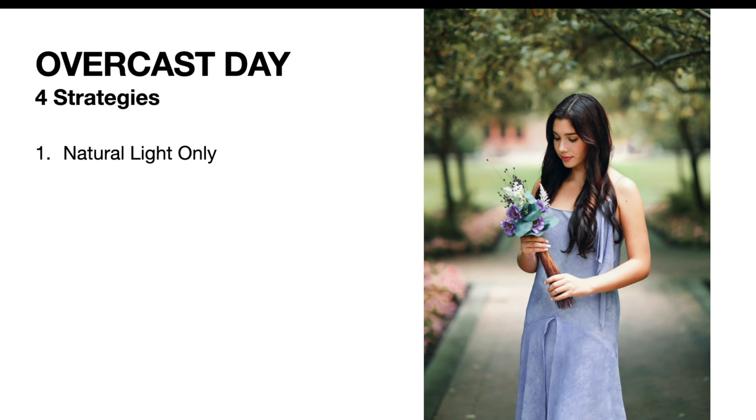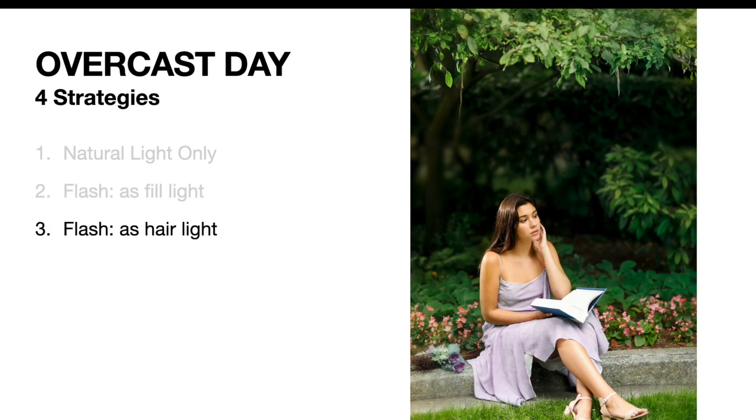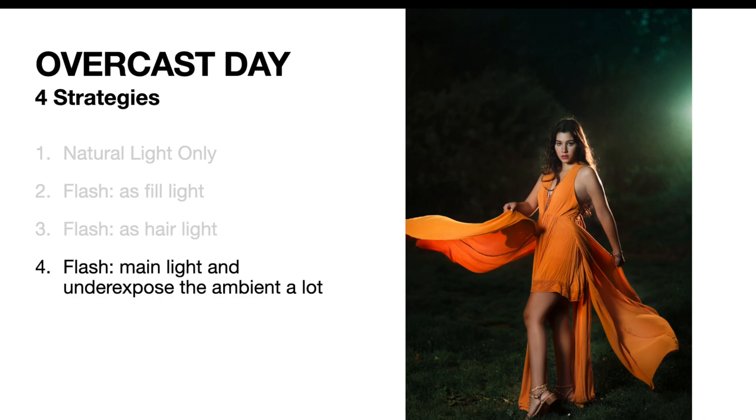As a summary, on an overcast day you can come up with four strategies. Strategy one: shoot in natural light and expose for the subject — the background should also be properly exposed. Strategy two: use a flash as a fill light, but since the subject and background tend to have the same ambient exposure, adding a flash might be a little too much. Strategy three: use a flash as a hair light to separate the subject from the background. Strategy four: use a flash as the main light and underexpose the ambient light by two or three stops — the background will be very dark and the photo will be stunning if your subject is wearing a bright outfit.